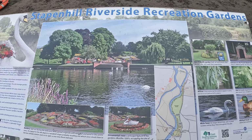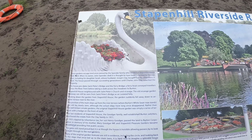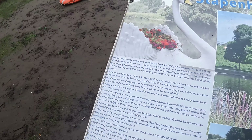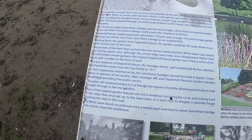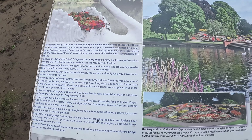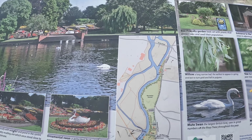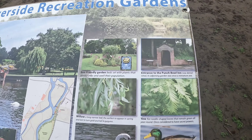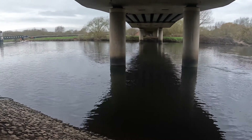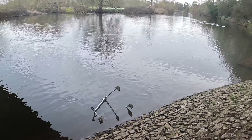Just a little bit of information there on the Stapenhill Riverside Recreation Gardens, mainly this big white swan behind us — there it is. I'll just pan through these a little bit. And I know I've just described this beautiful nature area to you, but it wouldn't be Burton without maybe a shopping trolley or something in there. So there we go.